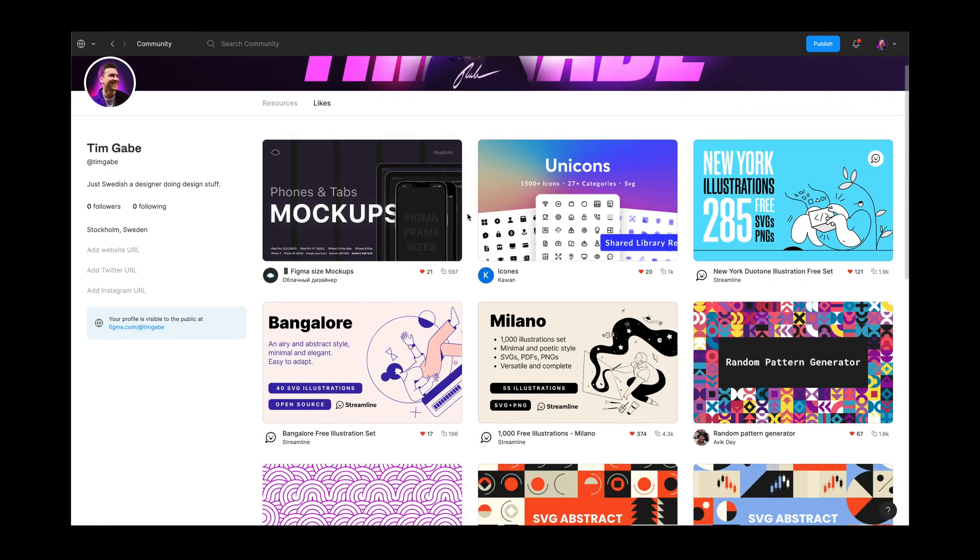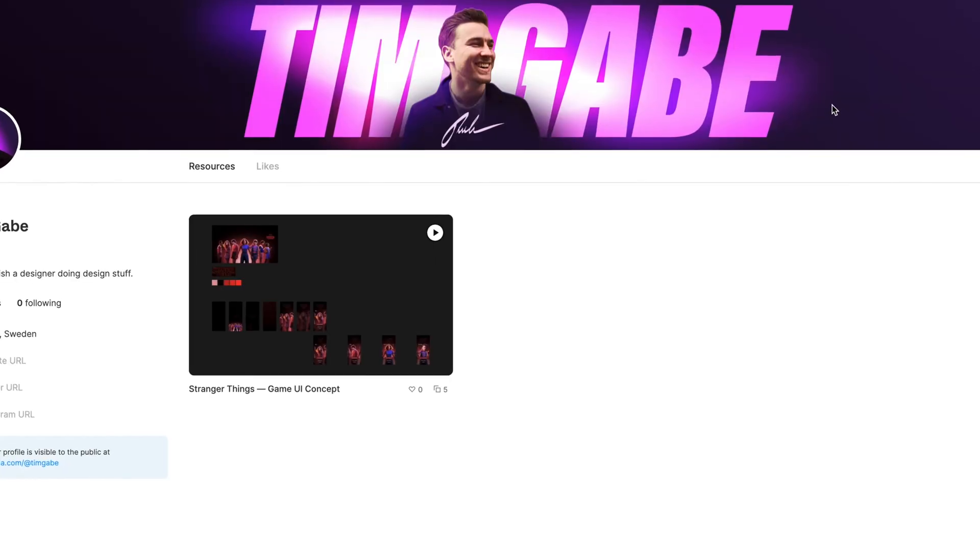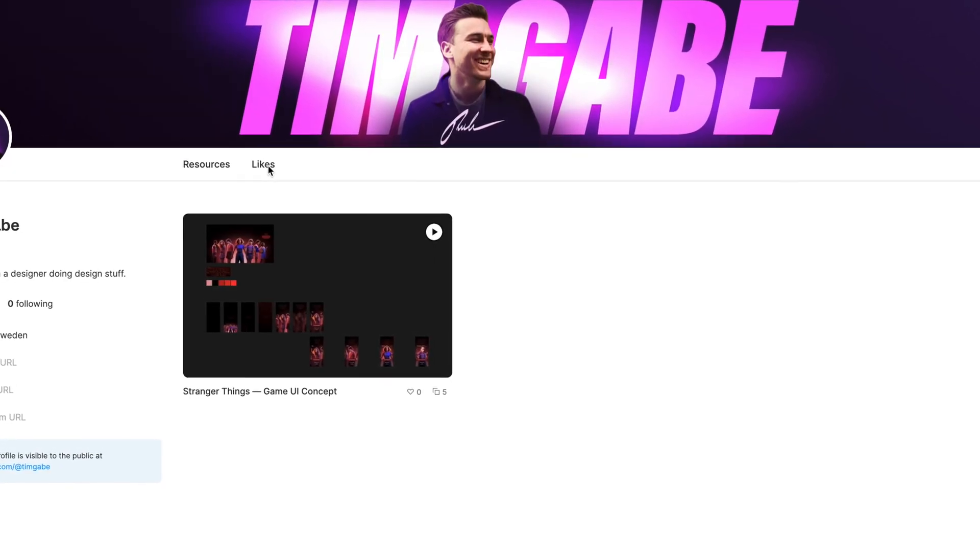I also like the use of simple shapes with nice colors, but it would be nice to maybe use some kind of mock-up to break the flat illustration vibe. I'll use the Figma community to find similar things — you just search for things like 'shape,' 'pattern,' or 'mock-up,' then heart your favorites so you can find them in your community profile later. You reach your profile by clicking your avatar in the top right, then community profile and likes.